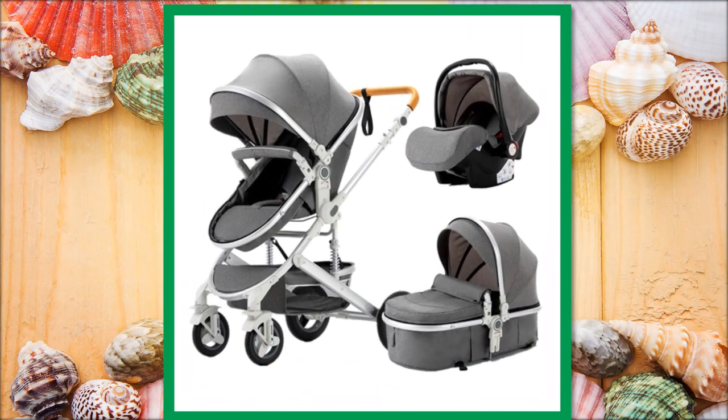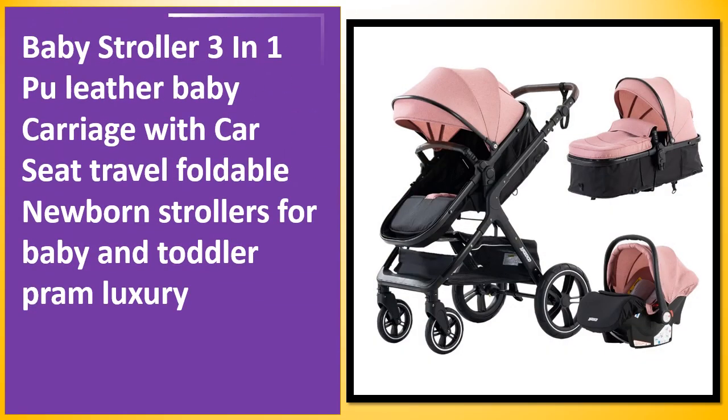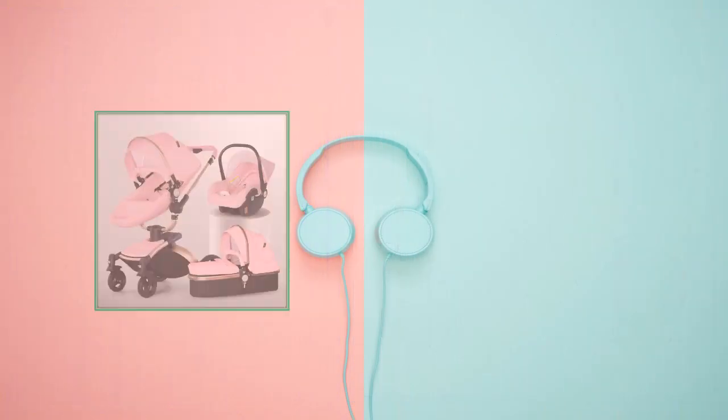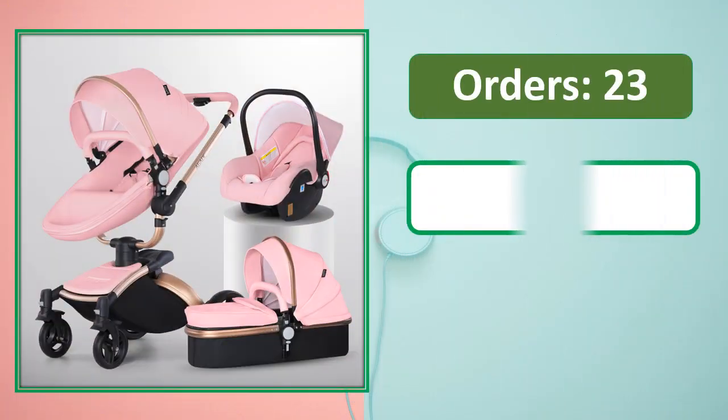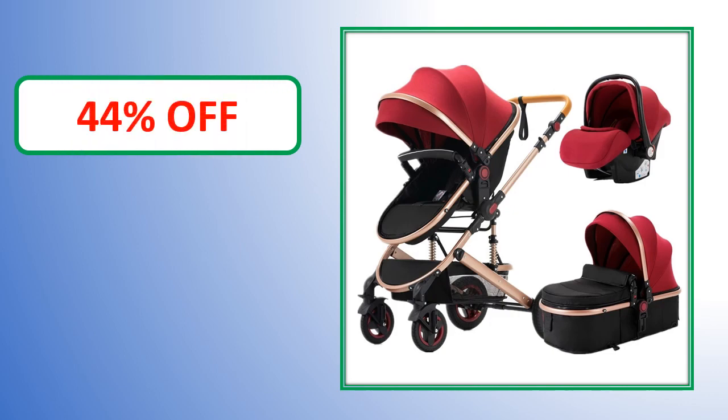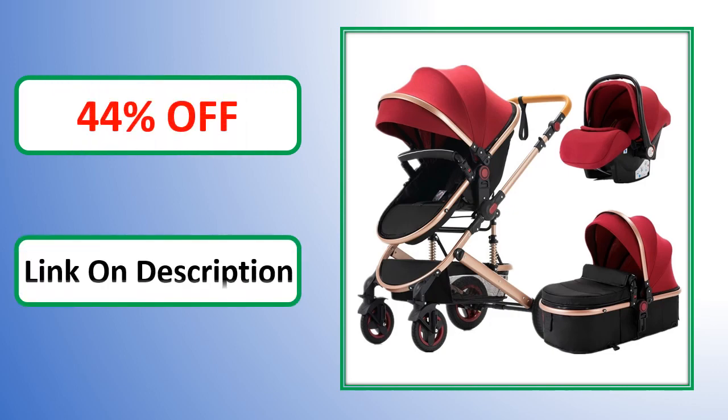At number 4: orders, review rating, percent off — link in description.